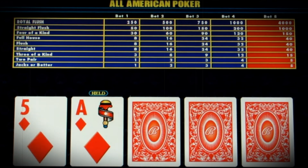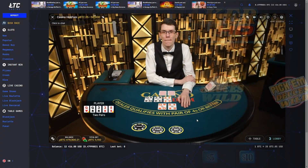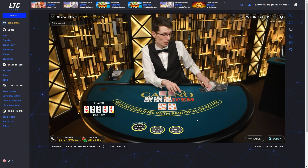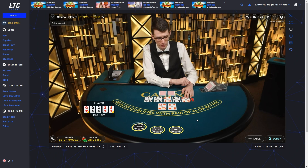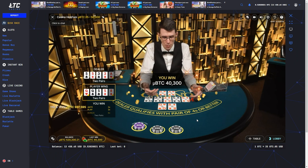Video Poker Live takes the best of both worlds by offering players the opportunity to enjoy up to 100 hands simultaneously while retaining the freedom to select their preferred pay table. The game takes a unique approach as real decks are used to deal the cards, creating an authentic and immersive experience. From there, players engage in the traditional gameplay of video poker, embracing the familiar mechanics and strategies they love.